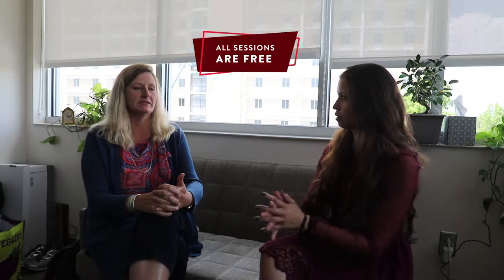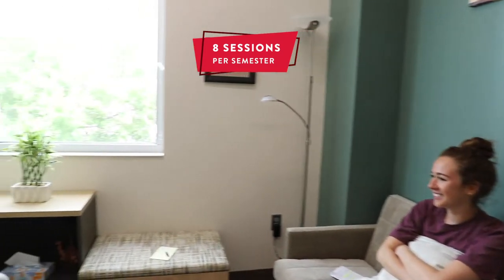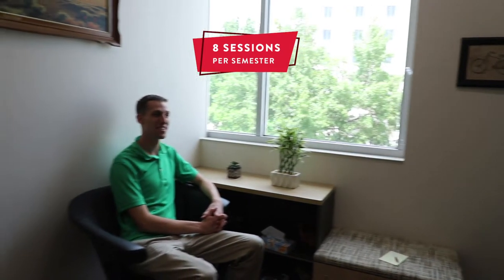A student can have up to eight sessions per semester — eight in the fall, eight in the spring, and up to four in the summer — for a total of 20 sessions they can access during the year.